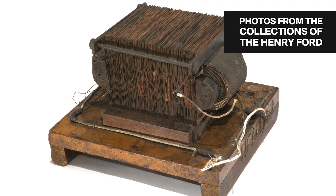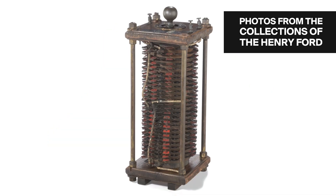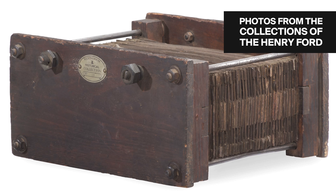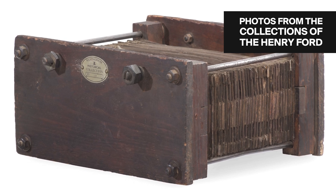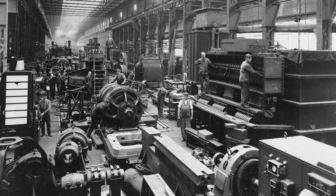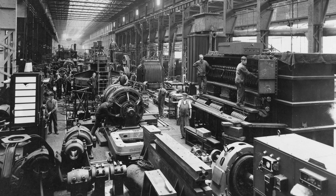Copper was used almost exclusively in transformers from the turn of the century until about World War II, when copper shortages led manufacturers to seriously explore alternatives. I've read that at the time some transformers were even manufactured with silver windings for some US government wartime plants, which would be pretty interesting, but I've yet to run across any — and I doubt they'd still be in existence given the scrap value of silver.